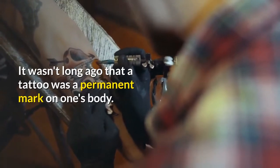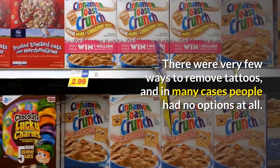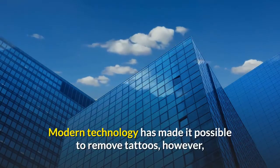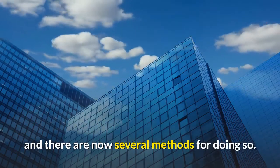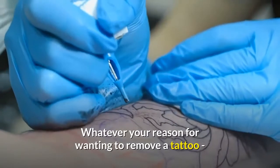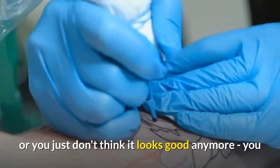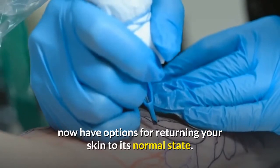It wasn't long ago that a tattoo was a permanent mark on one's body. There were very few ways to remove tattoos, and in many cases people had no options at all. Modern technology has made it possible to remove tattoos, and there are now several methods for doing so. Whatever your reason for wanting to remove a tattoo, whether it's a reference to a past part of your life or you just don't think it looks good anymore, you now have options for returning your skin to its normal state.